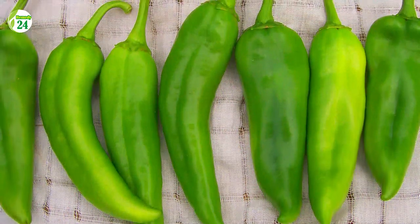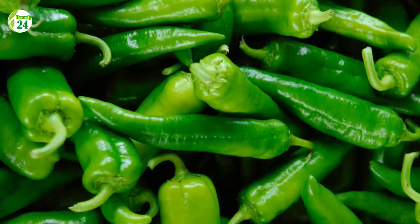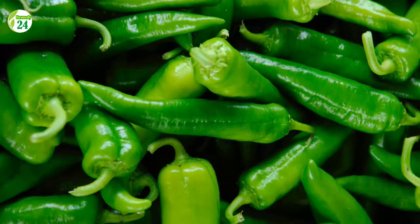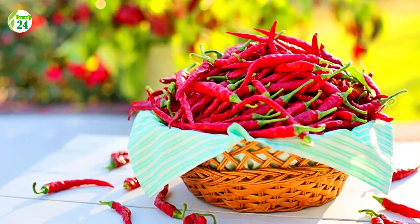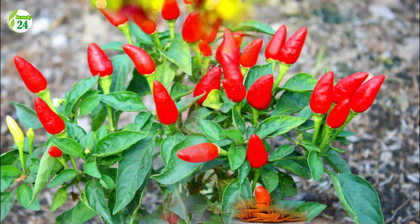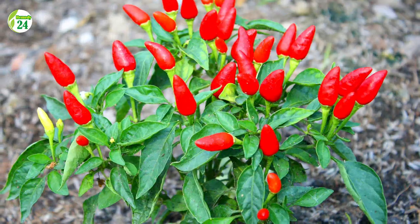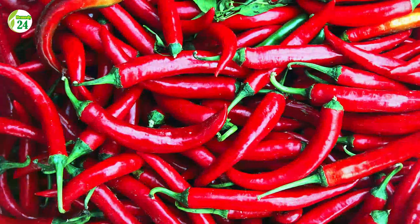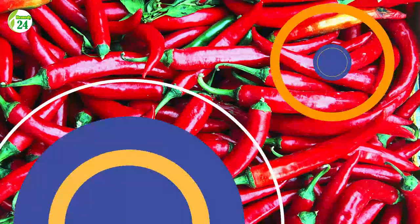Number 4: Chili Peppers. One green chili pepper has 109 milligrams of vitamin C, which is 121 percent of the daily requirement. One red chili pepper contains 65 milligrams, or 72 percent of the daily requirement. Chili peppers are also high in capsaicin, the chemical that gives them their spiciness, which may help with inflammation and discomfort. There's also some evidence that a spoonful of red chili powder can aid in fat burning.